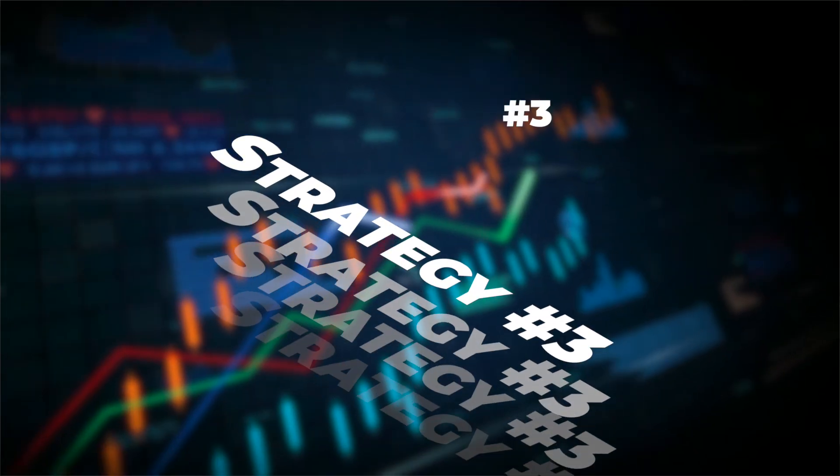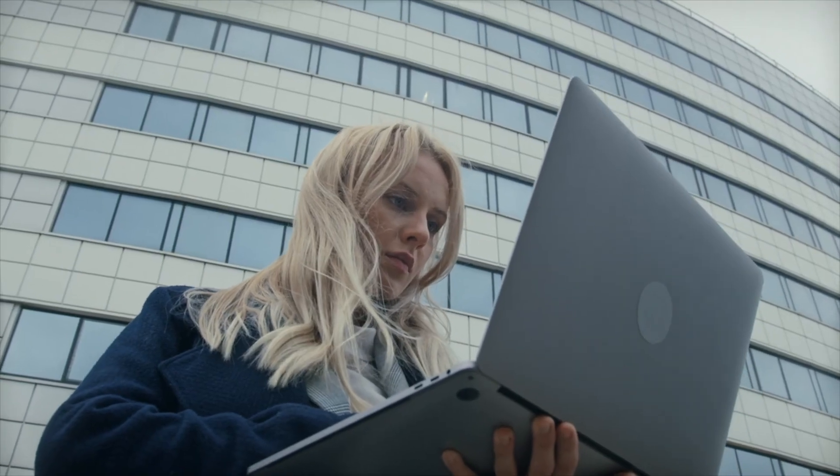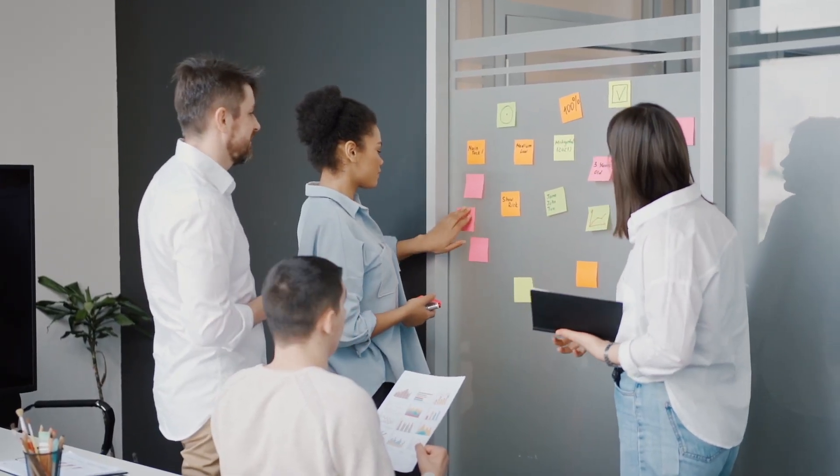Now let's talk about strategy number three. If you've been part of my world for a while, you've probably heard about my signature CAGE framework — this is how my students and I come up with unlimited content ideas. C stands for community content, which nurtures your community and strengthens your relationship with them. A stands for actionable content, which prompts immediate action like signing up for your newsletter or buying your product. G stands for growth content, which elevates your brand visibility and helps you reach more people. E stands for expert content, which positions you as a trustworthy expert and leader in your industry. You can also use ChatGPT to come up with content ideas for the CAGE framework.